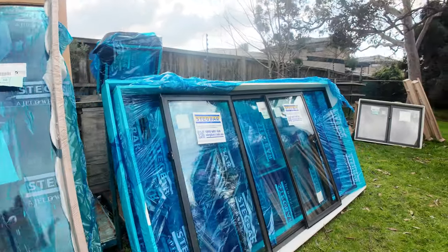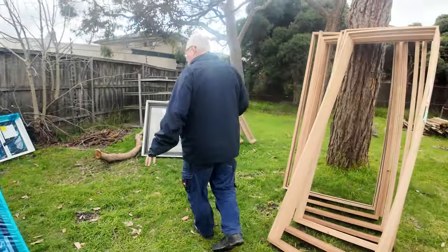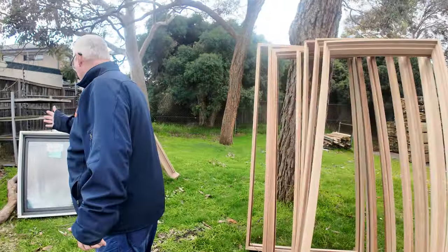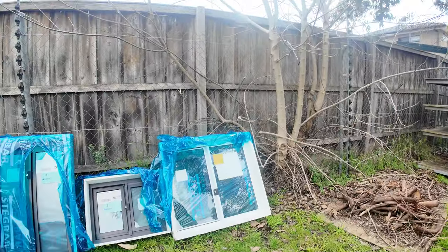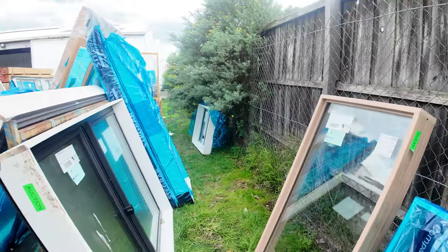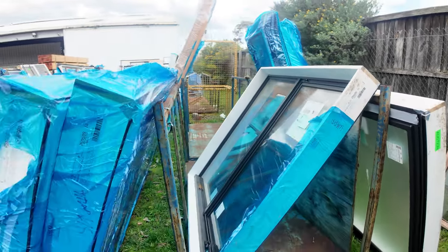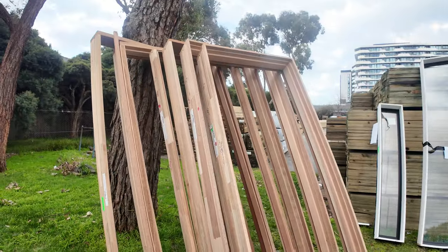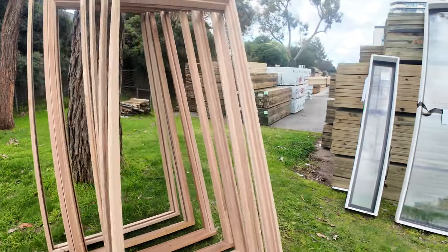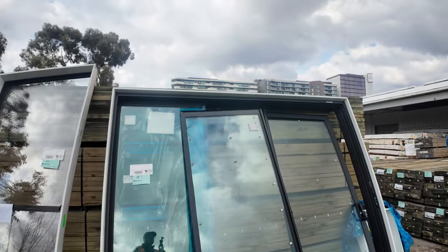Some beautiful big sliding windows here, quality gear, and a number of smaller ones as well. Make sure you're here right at the start — these don't come in all that often. There's another lot of Meranti door frames that'll all be sold as one lot. And there's a big aluminium sliding door unit here, lot number 28.